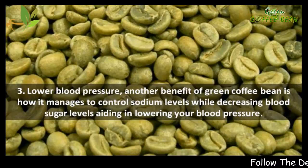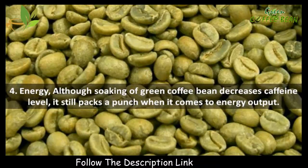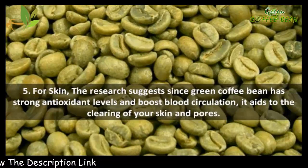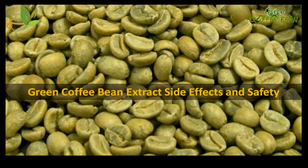3 — Lower blood pressure: green coffee bean manages to control sodium levels while decreasing blood sugar levels, aiding in lowering your blood pressure. 4 — Energy: although soaking of green coffee bean decreases caffeine level, it still packs a punch when it comes to energy output. 5 — Skin: green coffee bean has strong antioxidant levels and boosts blood circulation, aiding in the clearing of your skin and pores. 6 — Cholesterol: it increases the absorption of soluble fiber, which is an added advantage in fighting cholesterol levels.